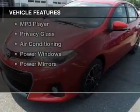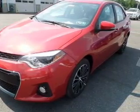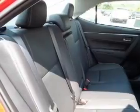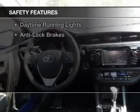The features include Bluetooth connectivity, digital audio input, tilt and telescopic steering wheel, split rear seats, a trip computer, an MP3 player, privacy glass, air conditioning, power windows, and power mirrors.